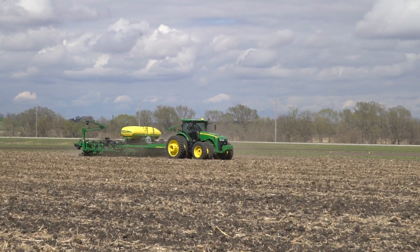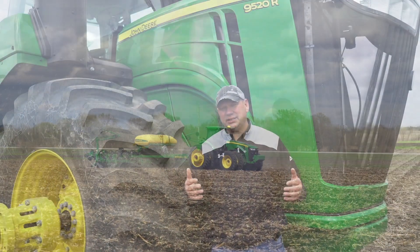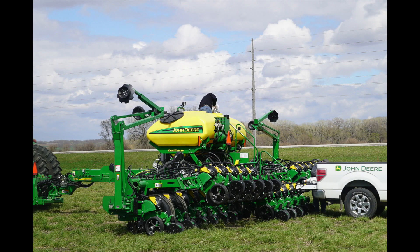Another thing that we're going to showcase is soybean planting date. We've seen a lot of data, and a lot of growers have invested in additional planters and manpower to be able to plant soybeans earlier than what they have in the past. What we're hearing is that starting to plant soybeans the same time you're planting corn can be quite advantageous on yield.